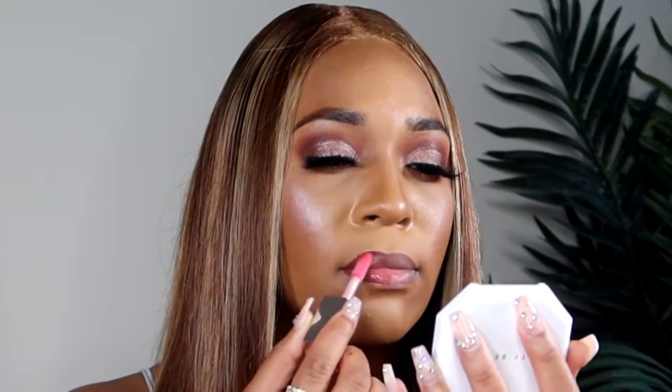I'm going to start right at my cupid's bow so I can get a nice even distribution of product. I'm not feeling any tingling sensation just yet, so I'll give it a minute. Now applying the Buxom Plump Shot — oh, I'm starting to feel something, I feel something tingling!